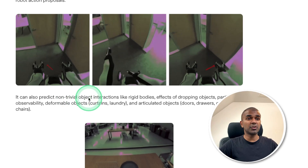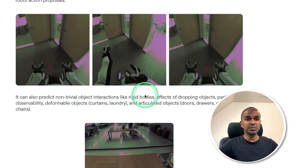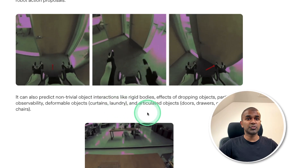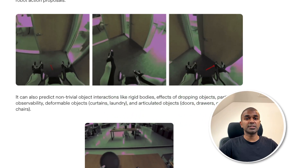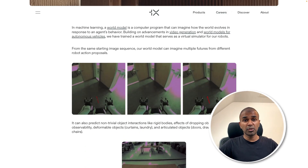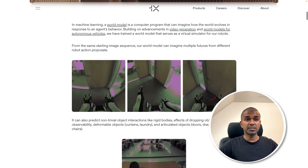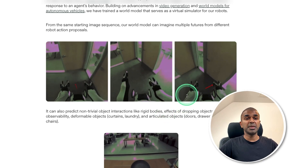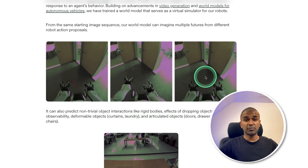The world model can predict non-trivial object interactions like rigid bodies, effects of dropping objects, curtains, laundry, doors, drawers, and much more. This is also called large world models. Here you can see one robot automatically predicting its move based on instructions in a new environment.